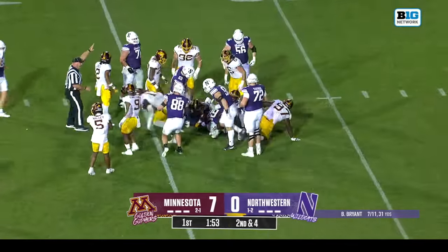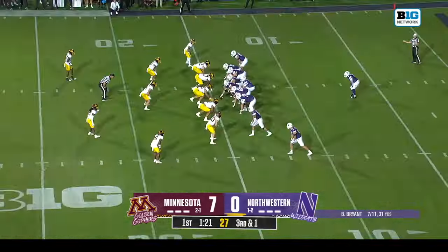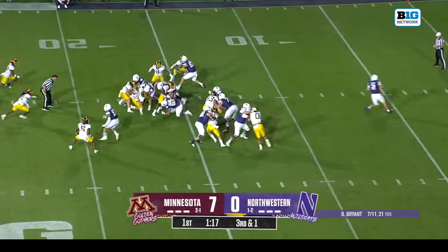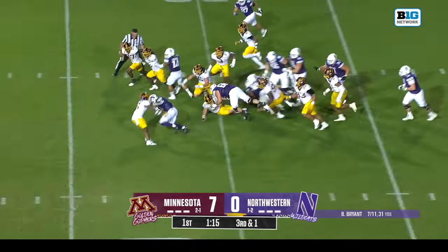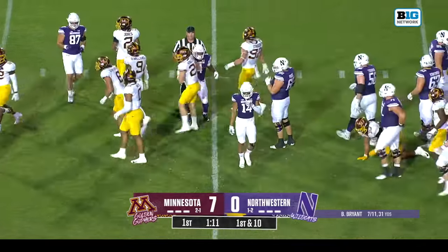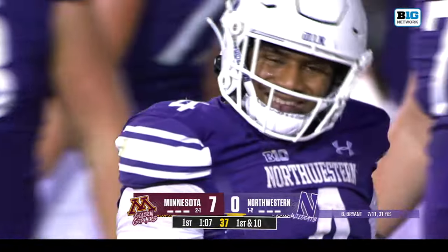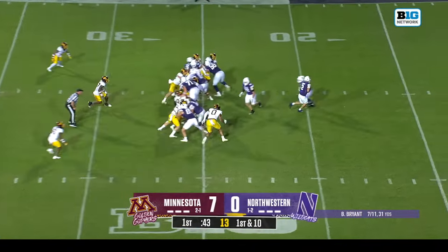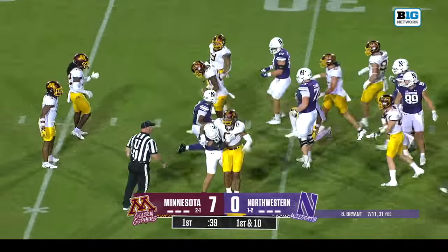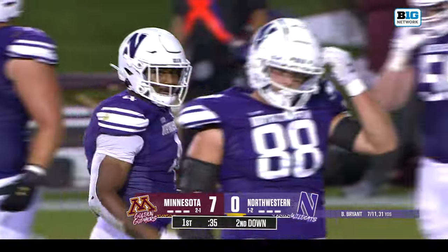Bryant under center, again the handoff to Porter, Selig again — third and one. And a big first down here for the Wildcats, getting out of trouble. Porter doing the heavy lifting with three straight runs and a gain of 20 to get out of trouble. Porter once again — tripped up right at the 30 yard line by Trayvon Jones, but a gain of six.